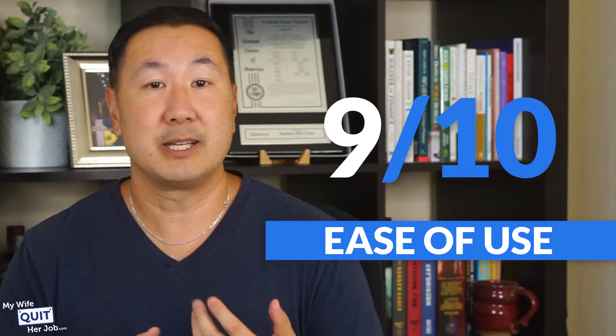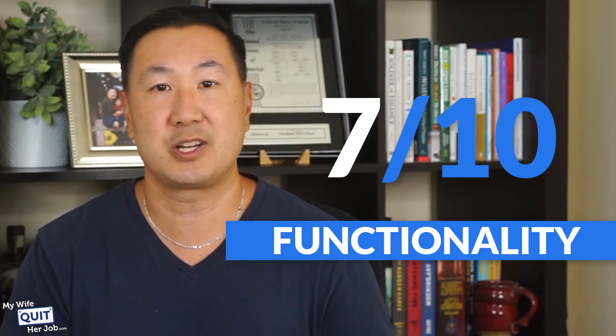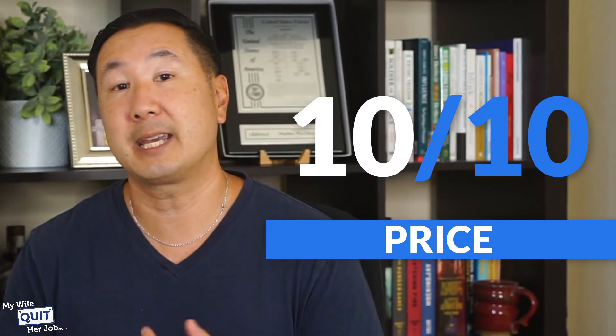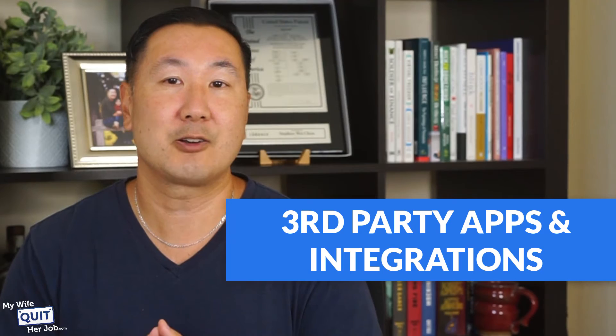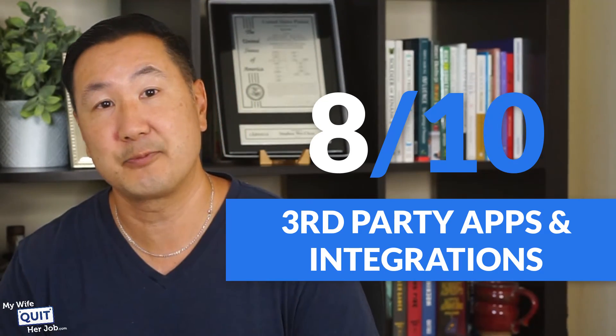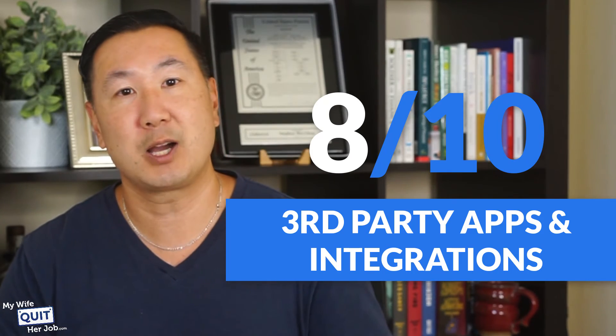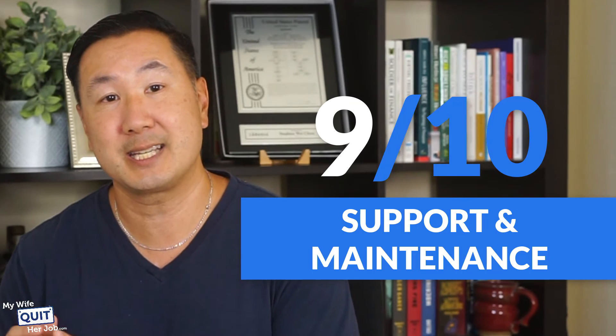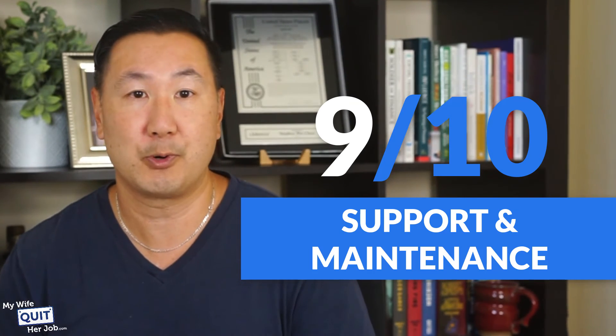Here's how I rate Easy Digital Downloads: Ease of use — 9. Functionality — 7; out of the box EDD offers all the necessary functionality you need to start selling digital products, however you might have to pay for additional apps like email marketing and select payment gateways. Price — 10, it's free. Third-party apps and integrations — 8; like WooCommerce, EDD has a pretty extensive plugin library, not as large as WooCommerce but more than adequate. Support and maintenance — 9; they have over 60,000 users and it's a well-supported plugin.